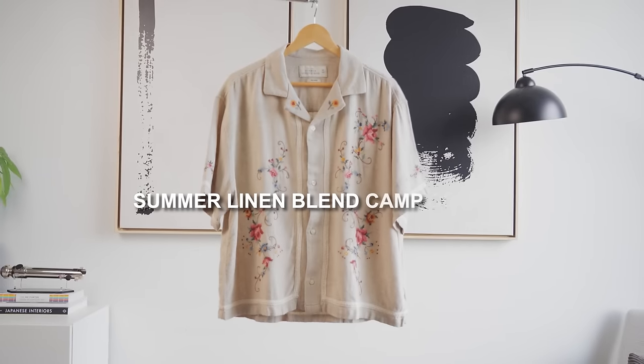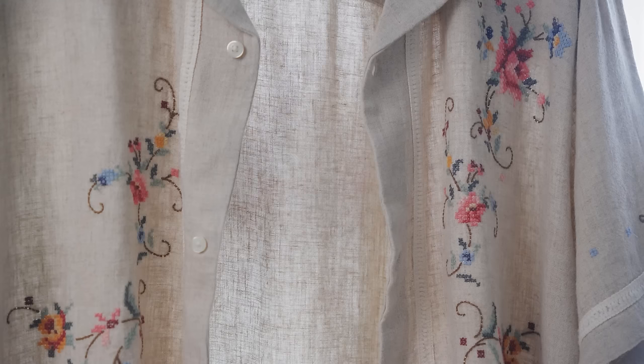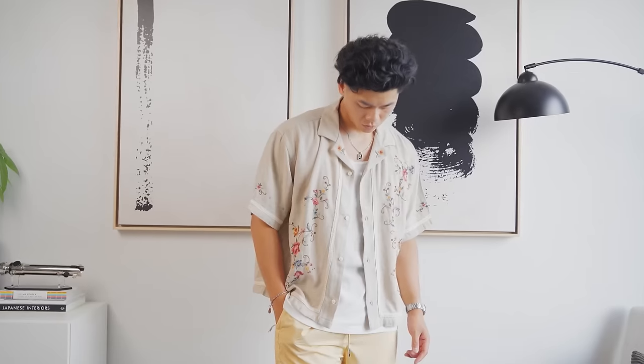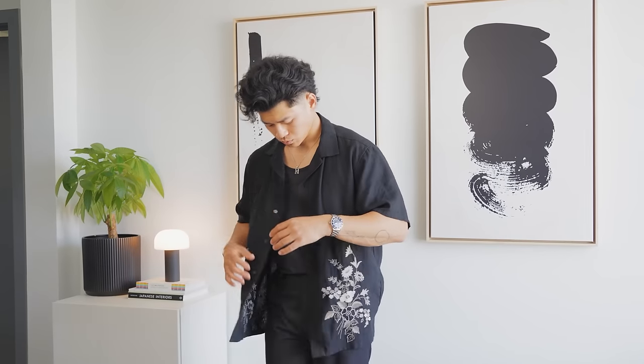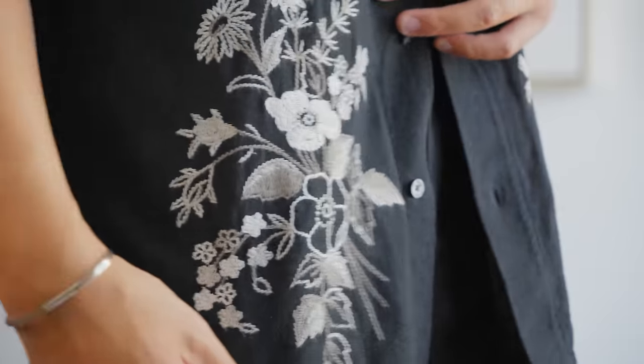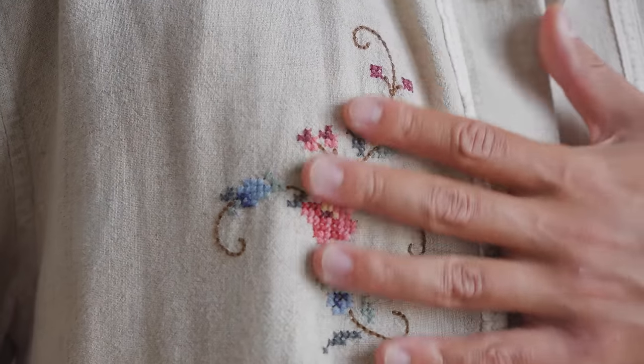Number one: the Summer Linen Blend Camp Collar. This is a piece that can suit anyone. It has a relaxed fit so it's super flowy and light, and it's made out of linen so it's very breathable. Just check out how translucent this is. It has a cropped cut which will look much better on basically everyone, especially if you're on the shorter side, and they come in so many unique designs. I have this black one from last year which has a nice embroidery, although I do like the one they produced this year. These have a pixel flower art design to the stitching instead of straight-up embroidery, so it gives it a unique look. These camp collars are just the embodiment of summertime.